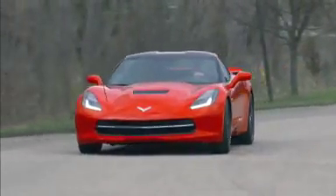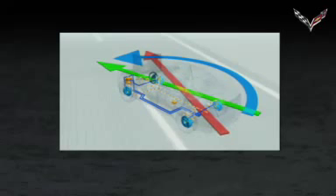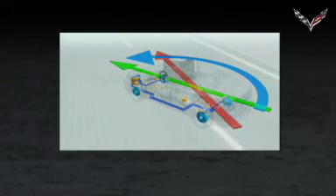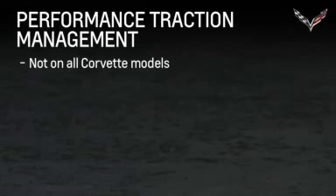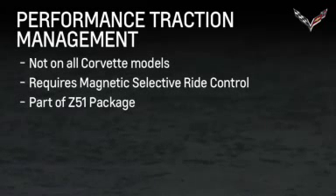Performance traction management integrates the traction control, StabiliTrak, and selective ride control systems to provide improved and consistent performance when cornering. Corvettes that have the performance traction management feature are those equipped with the magnetic selective ride control, which requires the Z51 performance package.